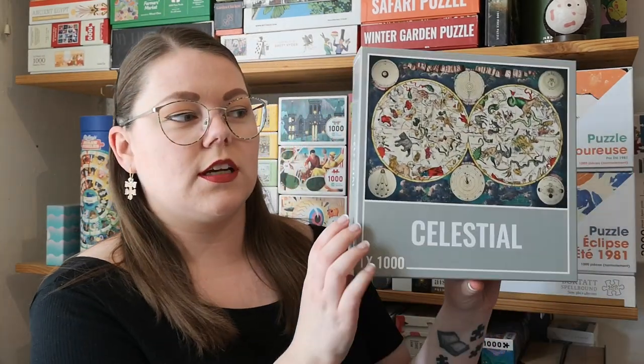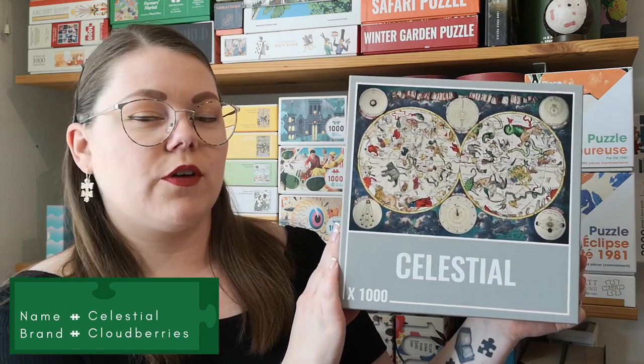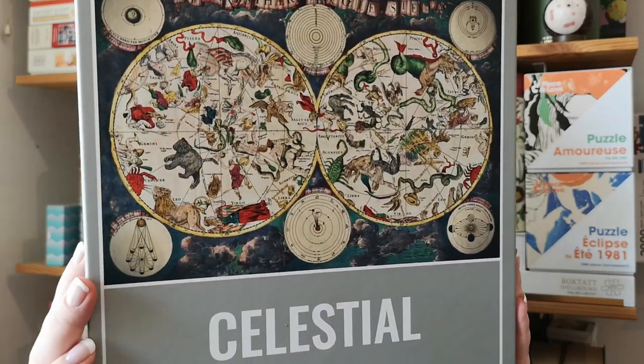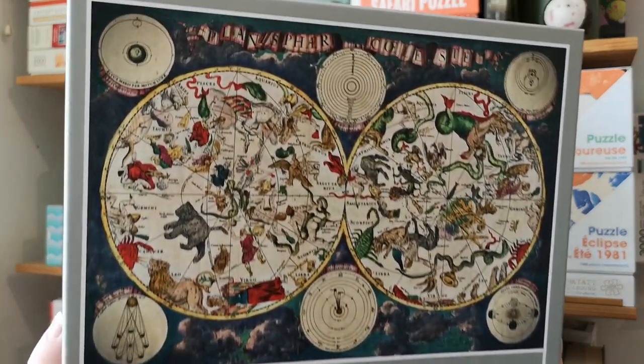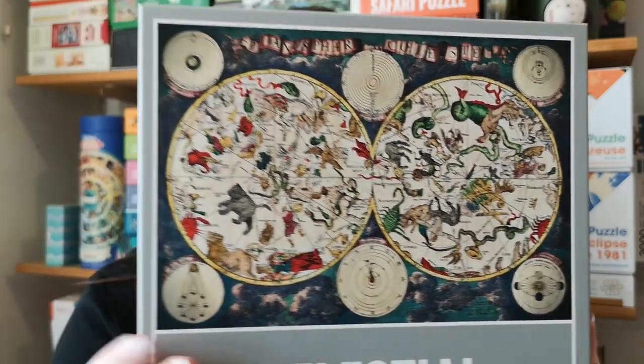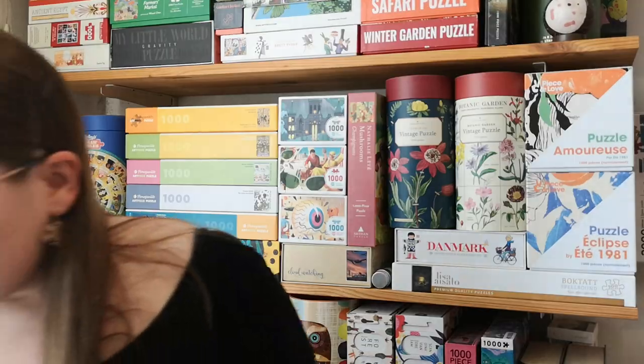And this one was on sale too — Cloudberries. Cloudberries is also one of my favorite brands. I really like the quality and I like the images. This one is called Celestial — very pretty.